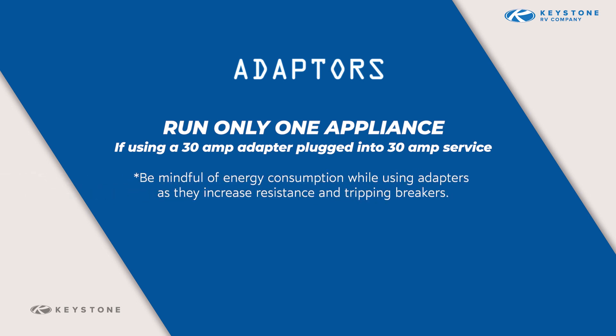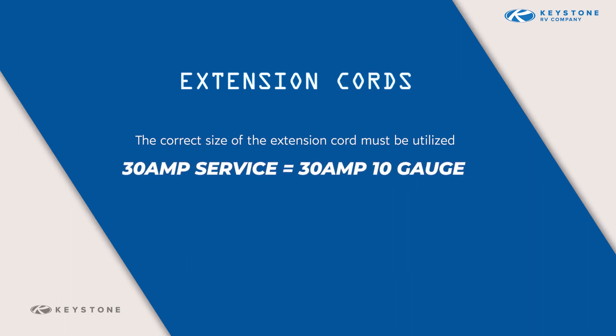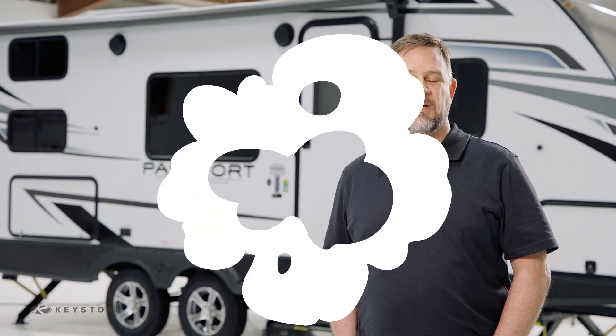Be mindful of energy consumption while using adapters as they increase resistance and tripping of breakers. If it is necessary to use an extension cord to extend your RV shoreline cord to the available campground electrical outlet, the correct size of the extension cord must be utilized. For example, for 30 amp service, you need a 30 amp 10-gauge extension cord not to exceed 50 feet. Adapters and reducers are not to be used when using an extension cord, and do not plug multiple extension cords together. This can cause operational problems with the RV and increase the risk of fire, property damage, and personal injury. Your local Keystone dealer can assist you in obtaining the proper extension cord for your needs.